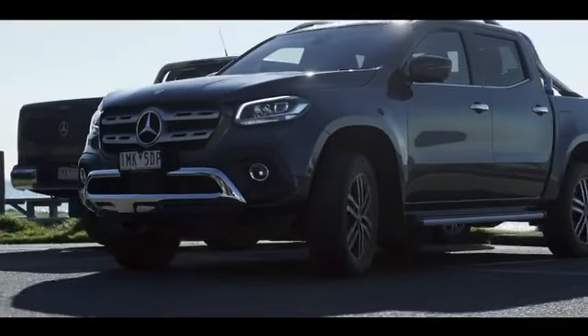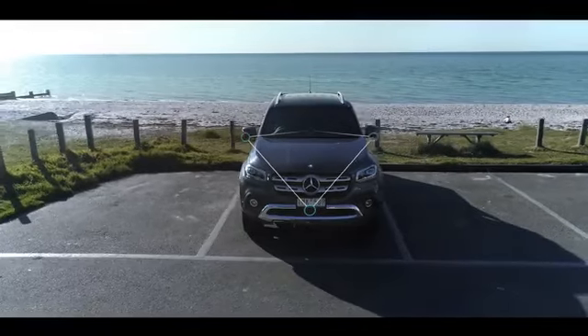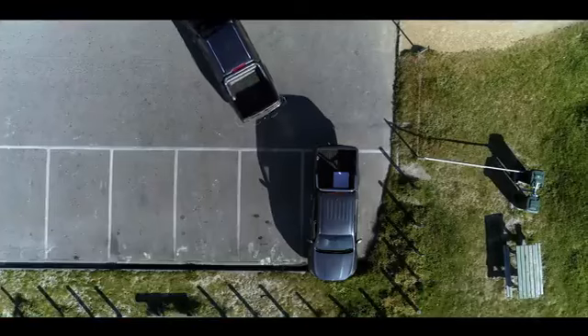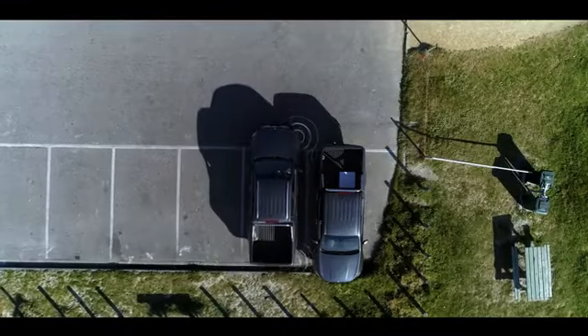So if I try and reverse into this spot, Parktronic — which is standard on the Power variant — uses four networked cameras to show a realistic image on the display. You've got a bird's eye view and this one from below the window line. It will point out any nearby obstacles thanks to four sensors in the front and four in the rear.